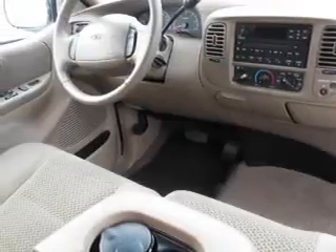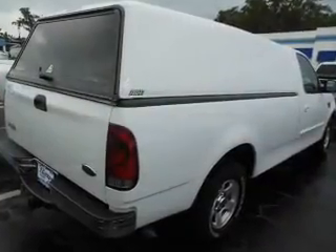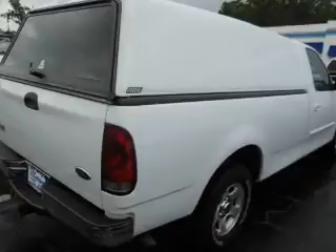Keyless entry, power door locks, power windows, cruise control, an AM FM stereo with a CD player, power steering, air conditioning.